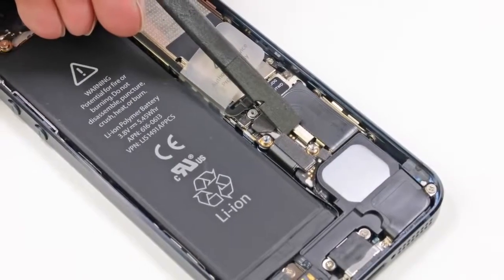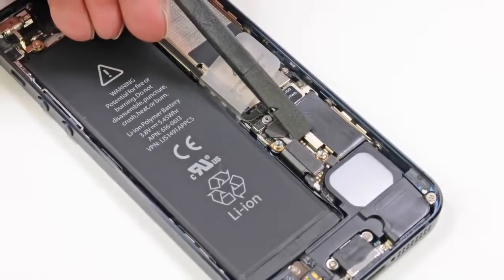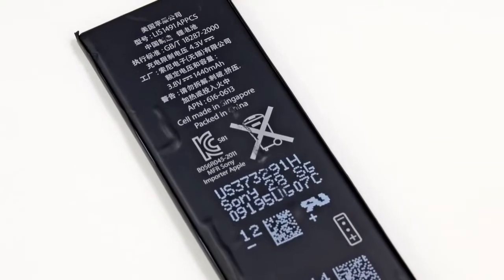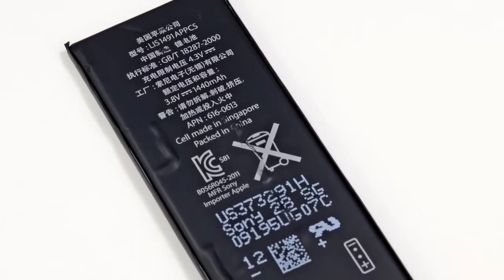Our next step, as any good repair person can tell you, is to disconnect and remove the battery. For comparison, the iPhone 5 has a 3.8-volt battery, whereas the iPhone 4S's battery is 3.7 volts. How they're getting increased performance from a battery that's only marginally more powerful is still a mystery to us, though my money is on a combination of other hardware and software improvements. We'll probably know more about the battery performance as soon as we get a closer look at the chips.